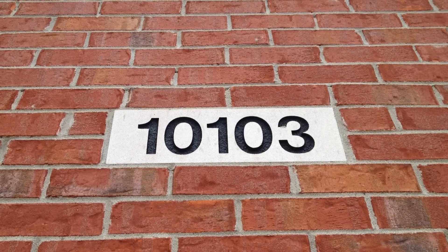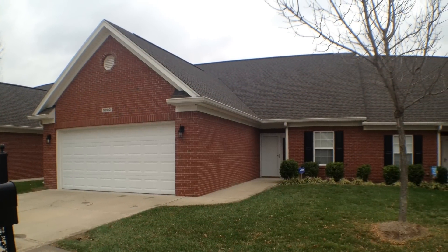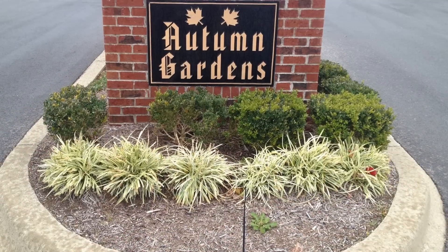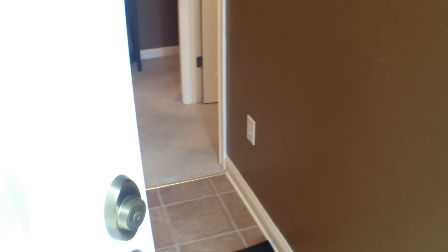Welcome to 10103 Autumn Gardens Way and beautiful Autumn Gardens. It's a great two-bedroom, two-full-bath brick patio home. Come along with me as we'll take a virtual walk-through tour of the inside and I'll show you all the features.